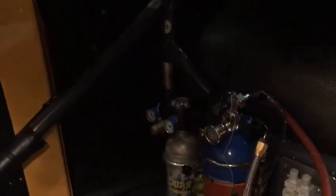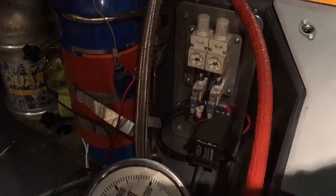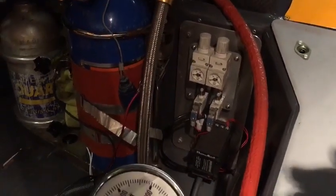CO2 bottle and nitrous oxide. Got a funny car cage.